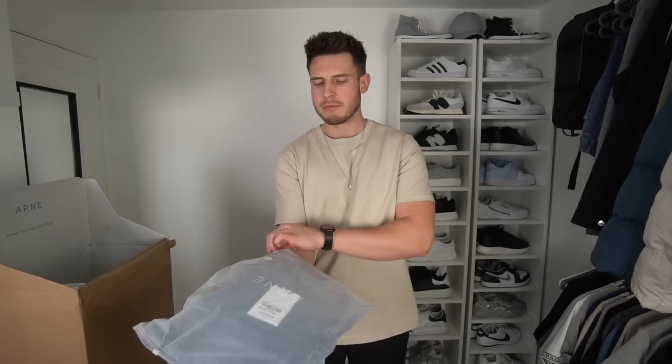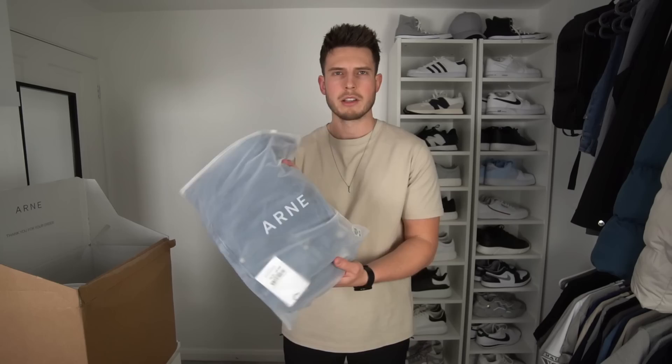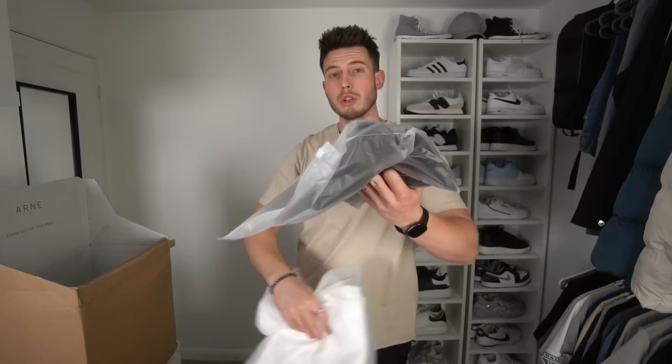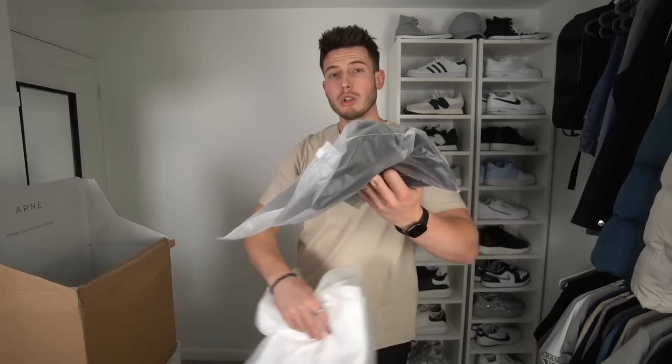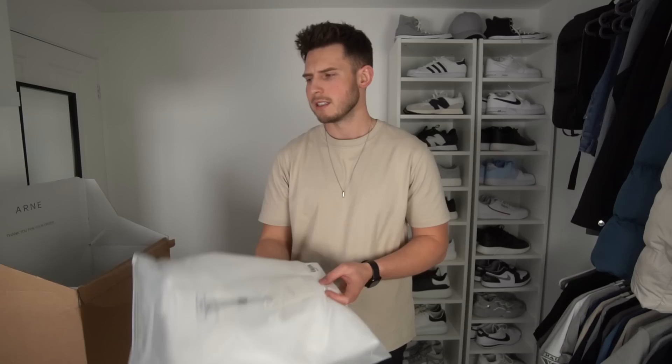Then we've got the relaxed denim jeans. I think I got them last time in February, but I got a 36 so I want to try a 34 reg and see how that fits. We've also got the luxe trouser in extra large — I got large last time so I want to see how the extra large fits. It's a bit of a new upgraded material; the OG version was great, though the black version used to fray at the back. And we've got a relaxed fit t-shirt in large in white.